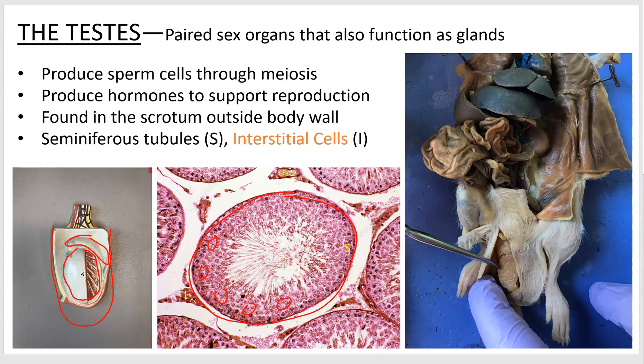Outside of the seminiferous tubules — like here, there, and there — are patches of cells called interstitial cells. Interstitial cells are the ones that are going to be making your testosterone.